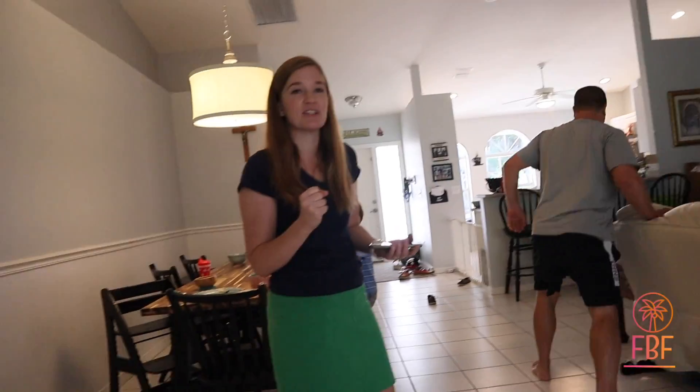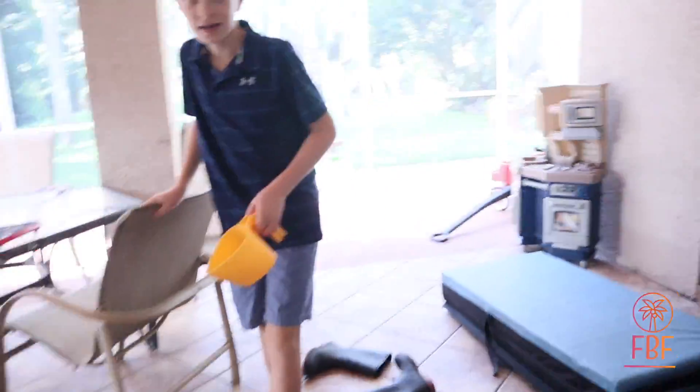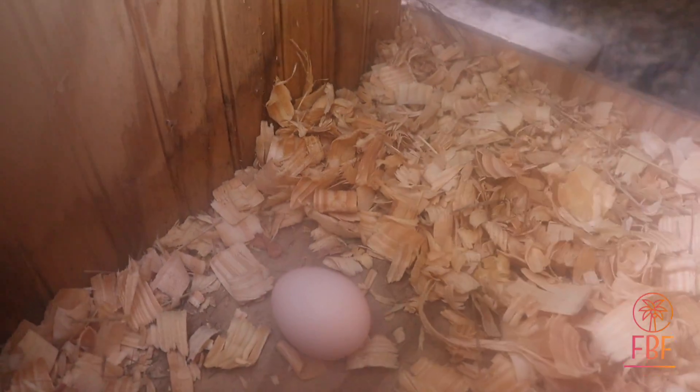It's egg day! We have our first egg. I was about to just let Dave and Jake go out and feed the chickens and I thought, why don't I go check out the nesting boxes? So I opened it up and in the last corner one there was an egg. I just ran with the egg and Dave said, that's just a golf ball. I said, no, it's not — it's actually an egg. And it was an egg!